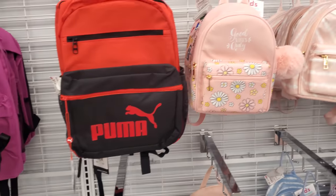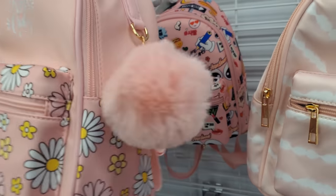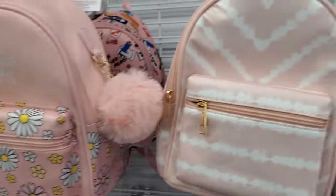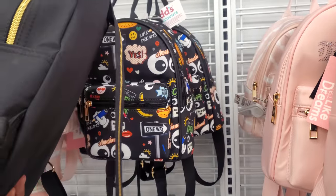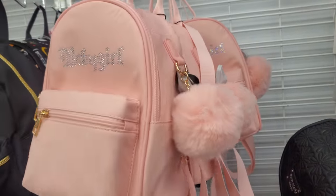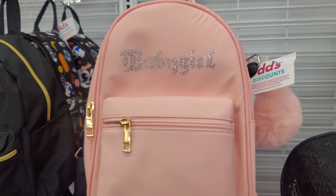XOXO backpacks, we have Puma. Good vibes only — this one's going to come with the pom-pom for $18. And they have one with like 'dreams,' 'one way.' They always have tons of backpacks here. What do you think about this one? This one is definitely giving me early 90s vibes — $18, says 'baby girl' on it. You know how they came out with the t-shirt that says baby girl angel.